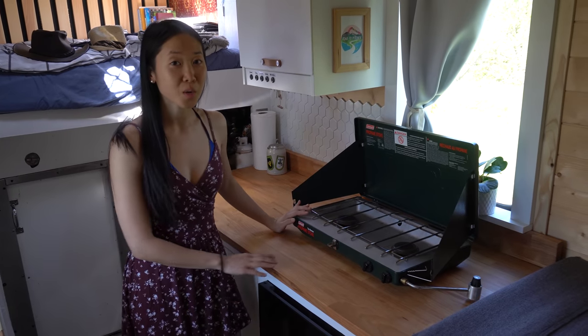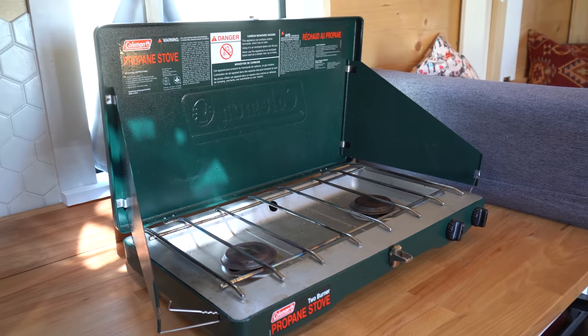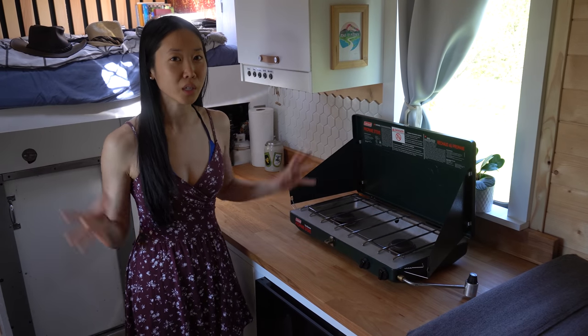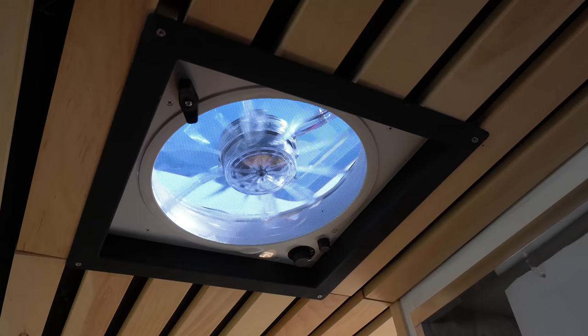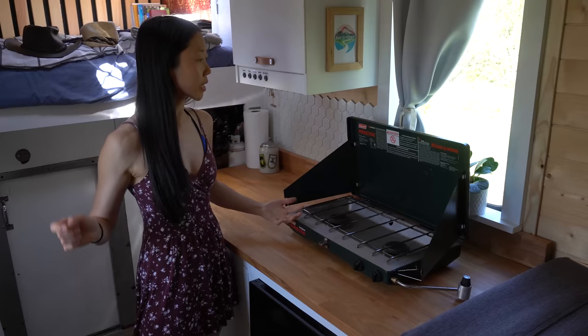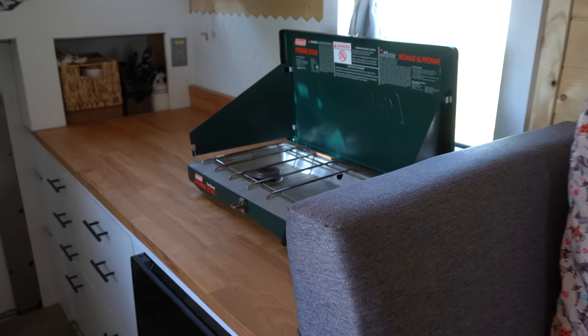For cooking, we just use a Coleman propane stove. We usually take this outside and put it on the back platform so that we don't get cooking fumes in here. When it's raining, we'll turn on the fan as we're cooking so that all the fumes get sucked out. We usually store this underneath our couch so it doesn't take up too much space.